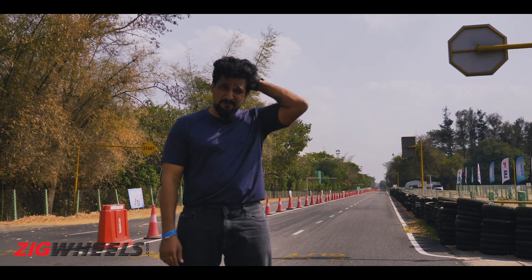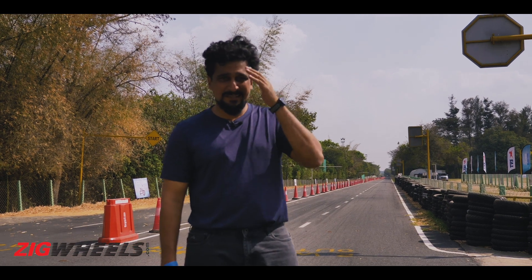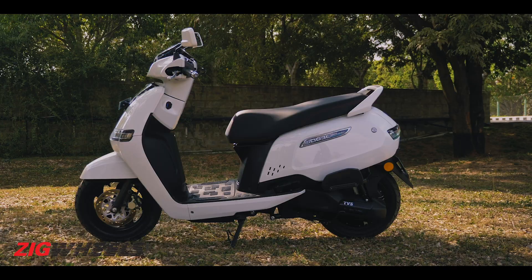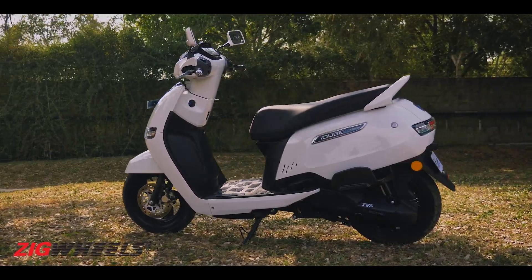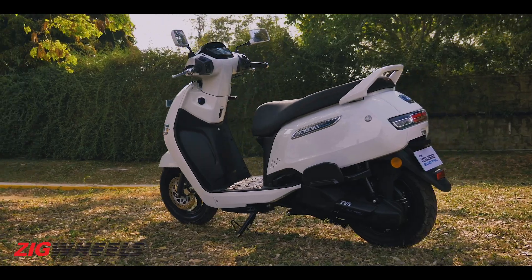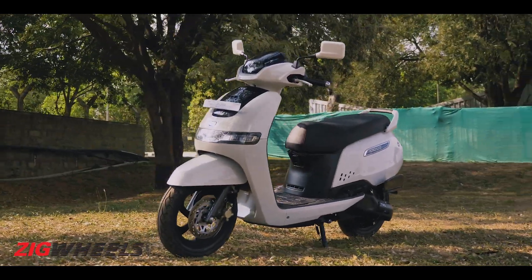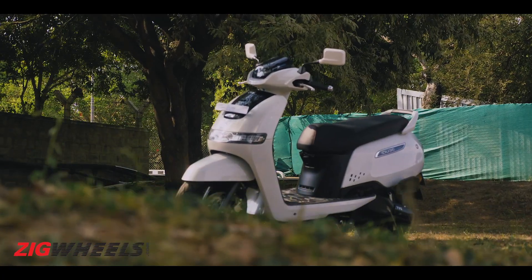If I was the TVS iCube, I'd be honestly sweating a bit right now, because after years of being developed and made behind closed doors in utter secrecy, you step out into the light cast upon you by sharp and strong competition. At least on paper, it just ends up feeling that the iCube is walking a middle ground of sorts, which isn't great to start off with.